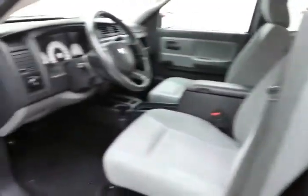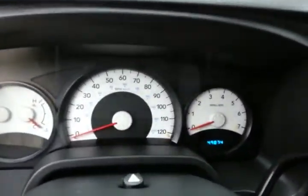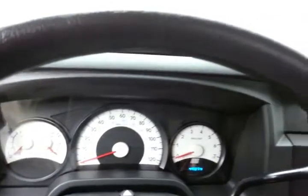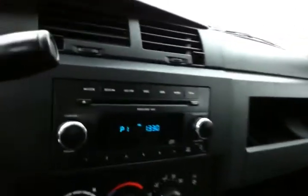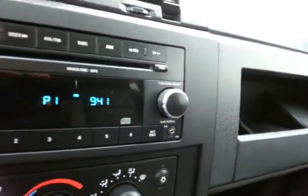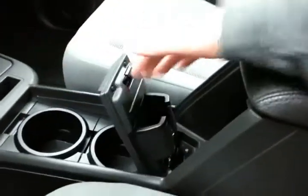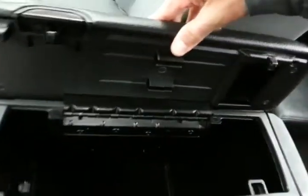The ST has manual locks and windows, tilt wheel, easy to read white face gauges, CD player with auxiliary input that allows you to connect mobile media devices like iPods, MP3 players, and smart phones. Easy to use heating and air conditioning controls, shift on the fly 4 wheel drive, lots of storage in the center console including a flip out holder great for cell phones or media devices, lots of storage in the armrest, as well as a spacious glove box with all the owner's materials.